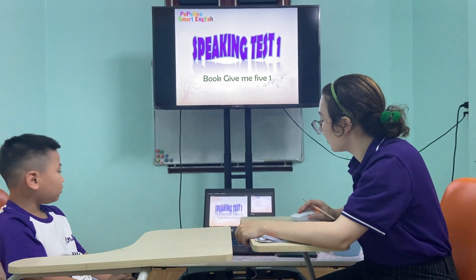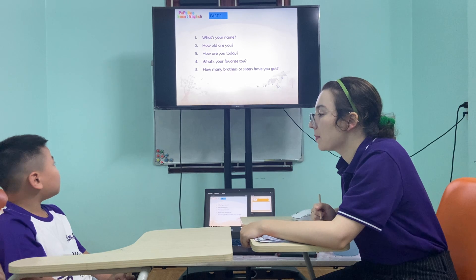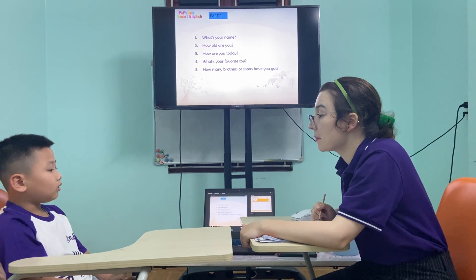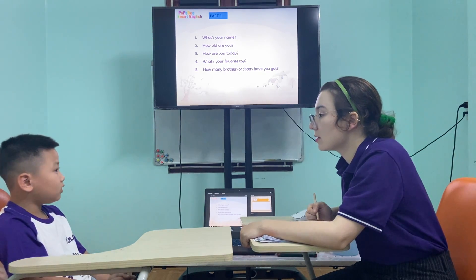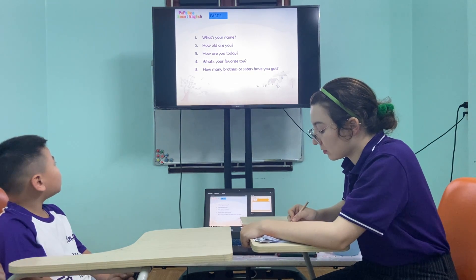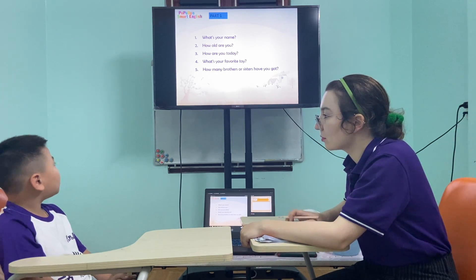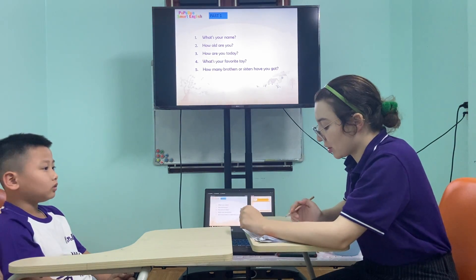And what's your favorite toy? Why? My favorite toy... What's your favorite toy? My favorite toy. Is? Is. A train? A robot. A robot. Okay.